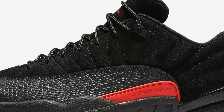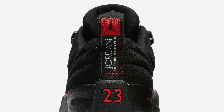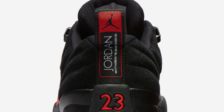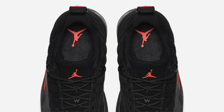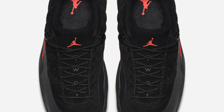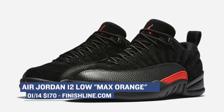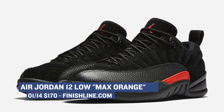It isn't quite summer yet, but that shouldn't stop you from getting ready early with the Air Jordan 12 Low, rocking that Max Orange nickname. The pair uses a couple of different materials on the upper — there's some tumbled leather in jet black that gives way to Max Orange accents. You've probably seen these all over the web for the last couple of weeks, and they're finally launching on Saturday for $170 at Finish Line.